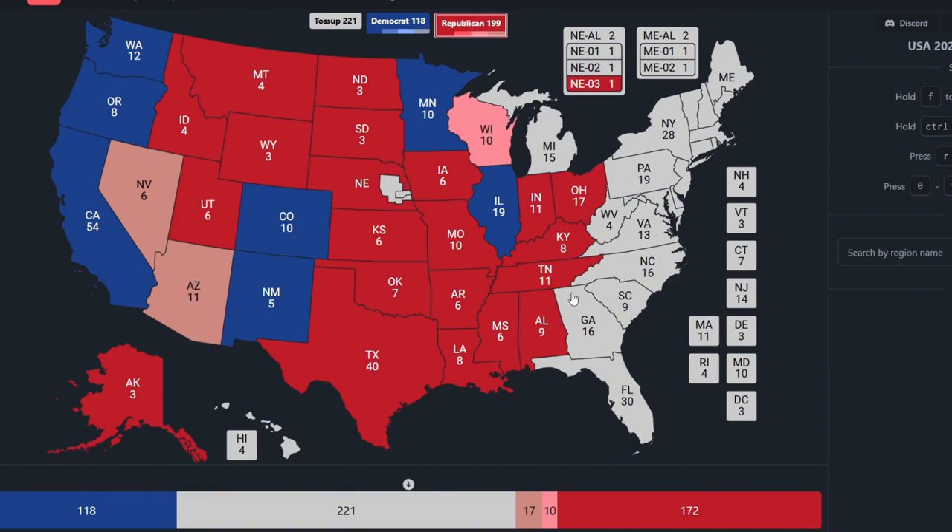Georgia, with 16 electoral votes, is brown — it is a toss-up state that can go between Kamala and Donald Trump. Michigan, up at the top, with 15 electoral votes, is brown. It is a battleground state, and Donald Trump needs to win Michigan in one of his three pathways to victory to the presidential seat.